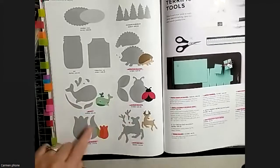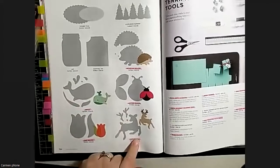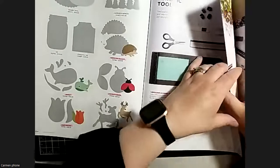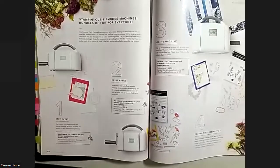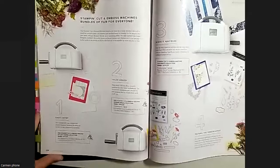The tulip builder stayed in but the stamps for it retired, which is a bit bizarre. We still have the deer builder though. A few things retired that made us go 'why?' - maybe there'll be something in the next mini catalog.